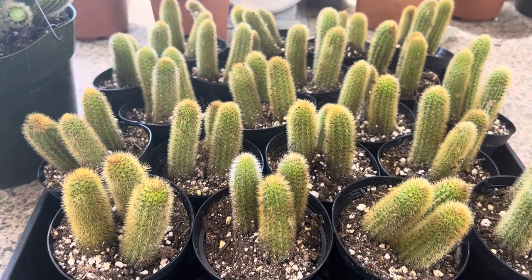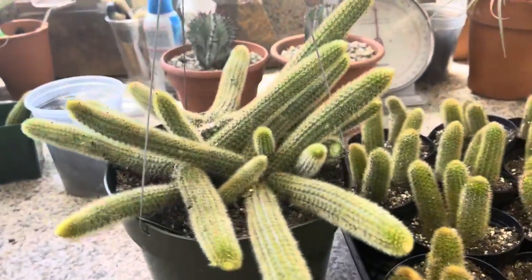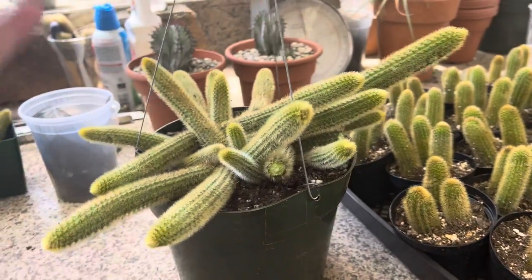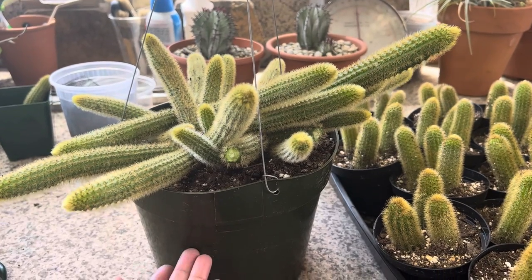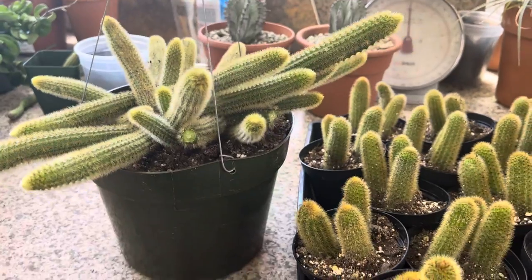It'd be great for your yard, let's say in a container. You can actually put it in a nice hanging container such as this one. This is a hanging container, just a plastic container, but you can actually transplant it into a nicer container or keep it in this container and let it grow. Over time, it can get to about one to two feet long.